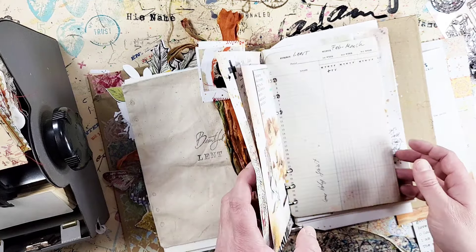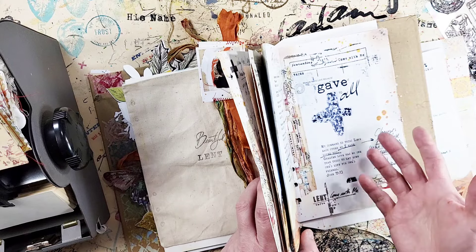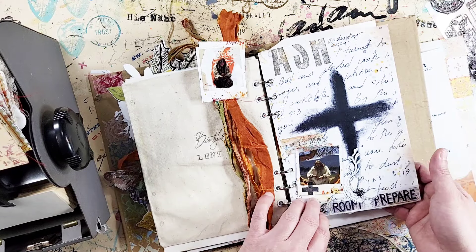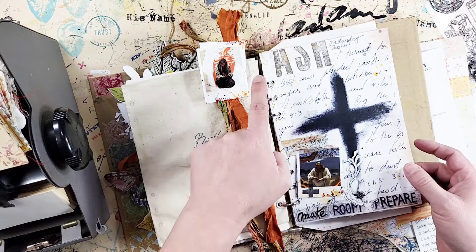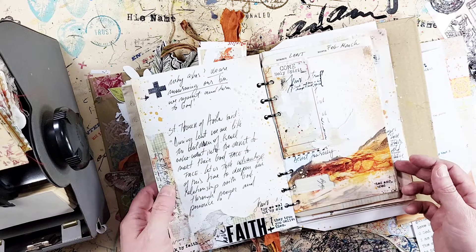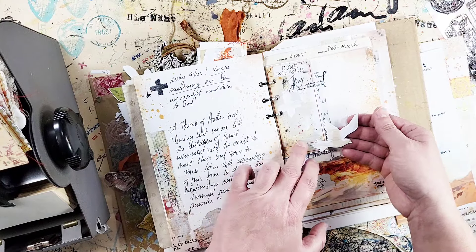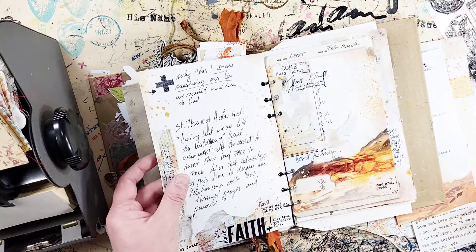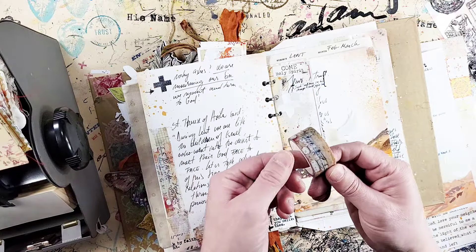I sent that printable out a couple of years ago but wanted to use it again this year, so I thought I'd send it again in case you didn't download it then or for new subscribers. Because it's a ring binder, it's highly customizable — you can just punch your holes and add whatever pages you want. I added some of the tickets, punched them using one of the die cuts that comes with the kit, and I'm using the mixed media Lent washi tape throughout, which works so well with everything in the kit.